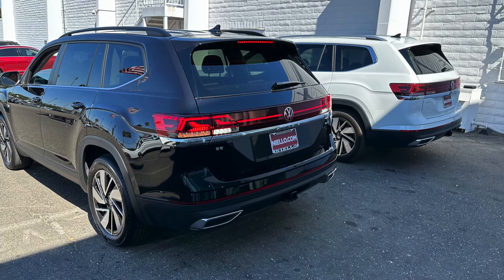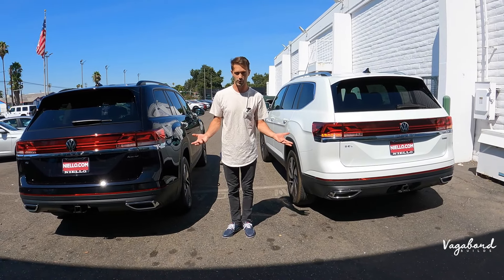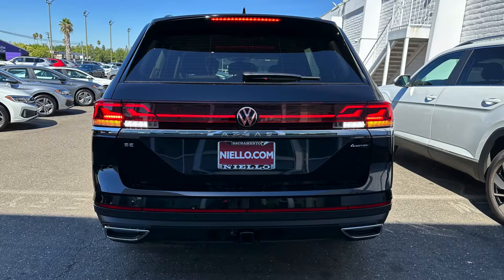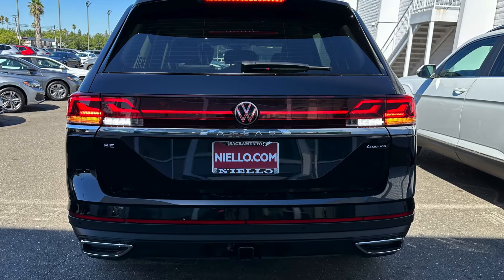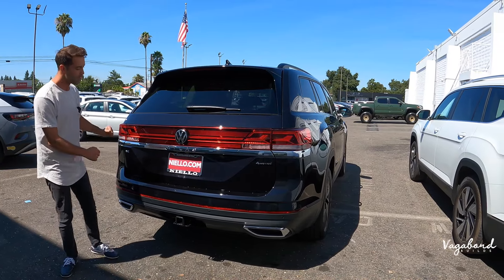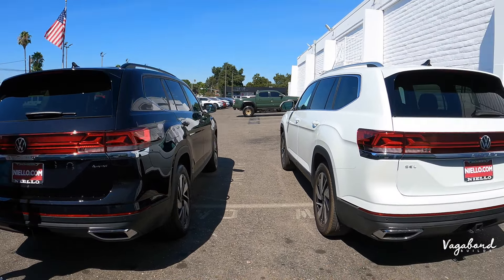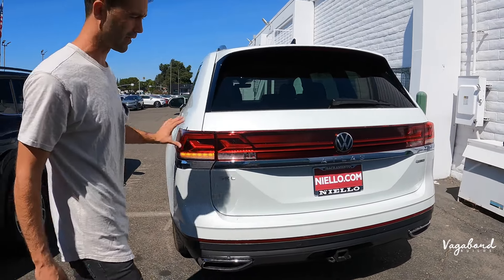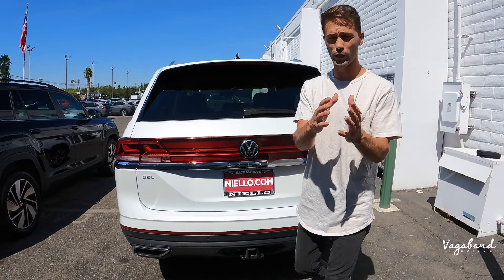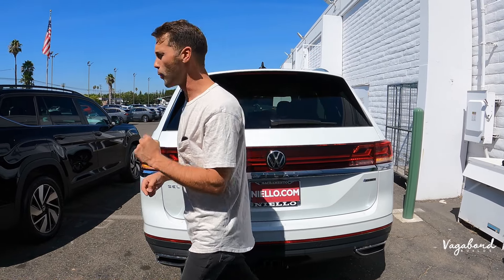Moving to the rear ends: both trims are not different from each other, but what's changed from 2023 to 2024 is the full LED light bar going all the way across. That was added as part of the stylish makeover along with the new headlights and redesigned front fascia. For a more in-depth look at the 2023 versus the 2024, check out our other video here at Vagabond Builds.